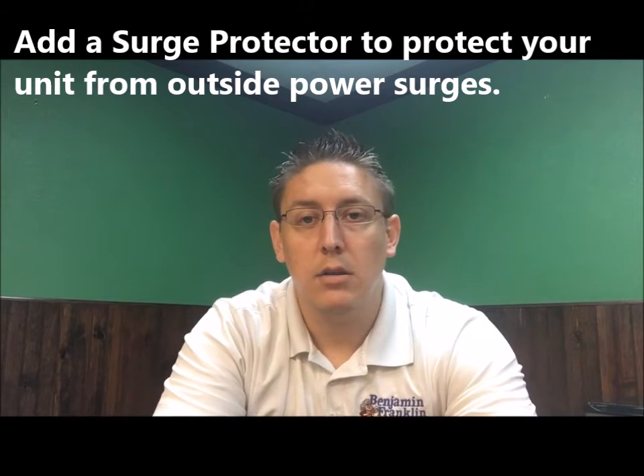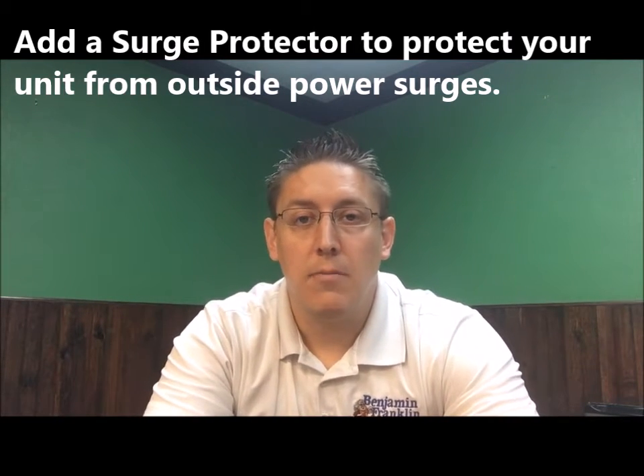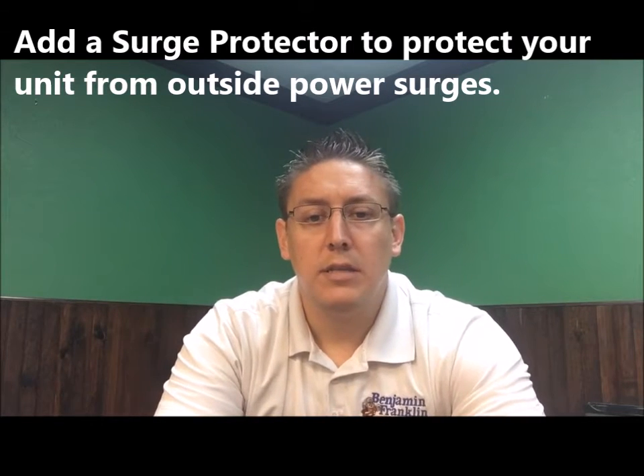On a technical level, there are some things we can do to protect your investment. We have what's called a storm kit — basically a three to four part product. Number one, most commonly known as a surge protector. We can protect the outside unit from high-impact surges. It connects to the outside unit, and any spike in power when the power comes on or off, it tries to absorb that spike to prevent it from going into the home or into the unit.